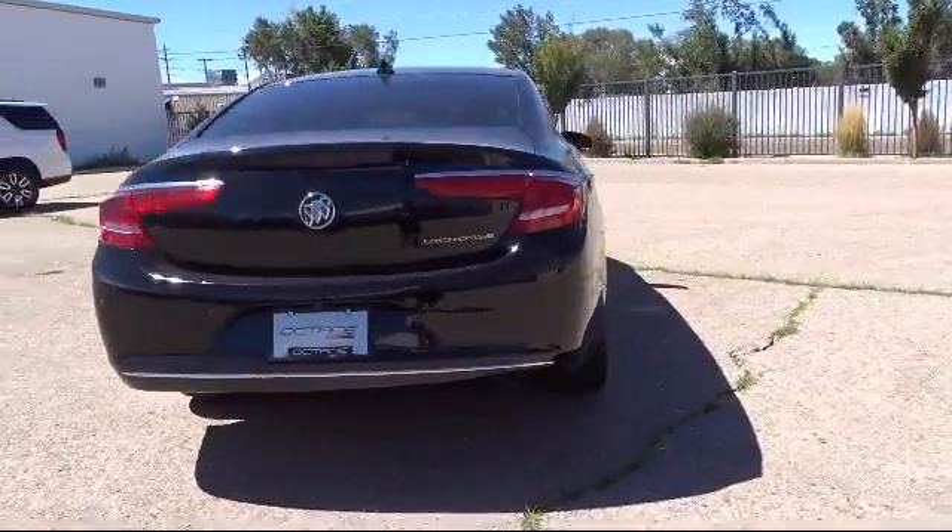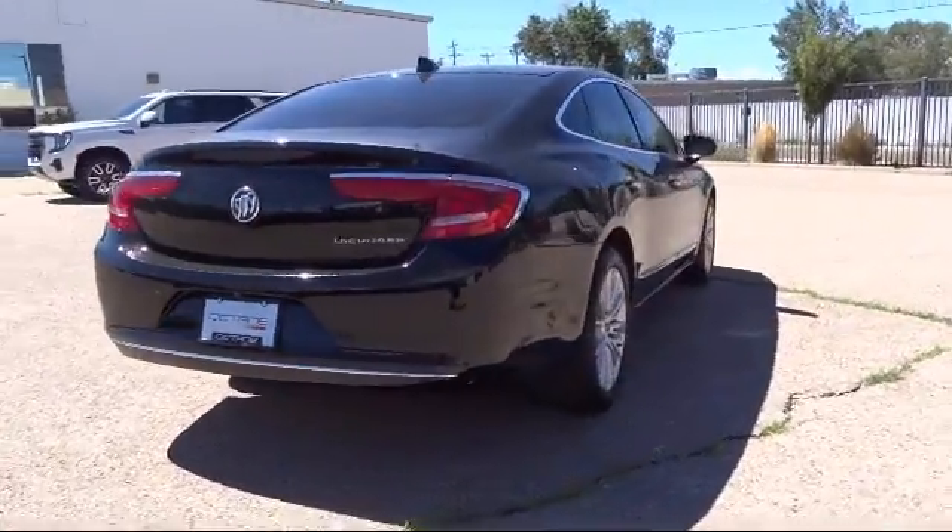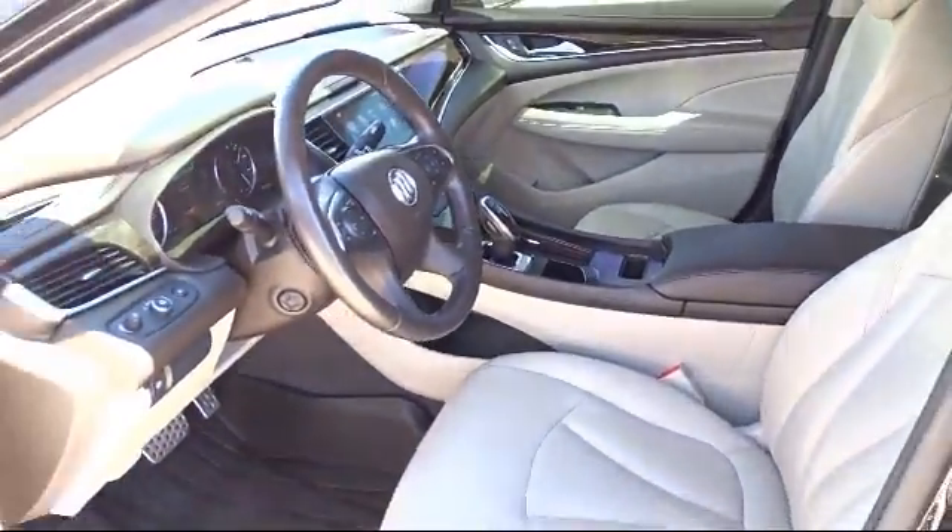Leatherette, split fold-down rear seat, and has less than 45,000 miles on the odometer.